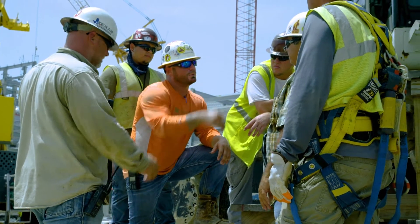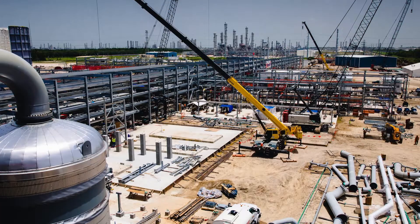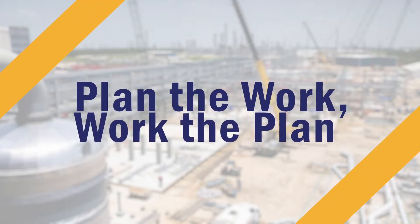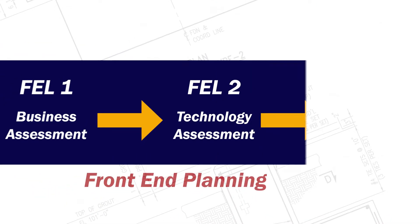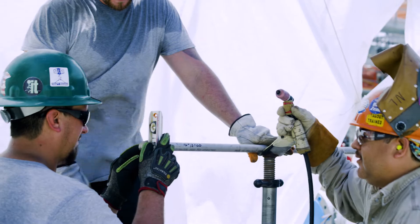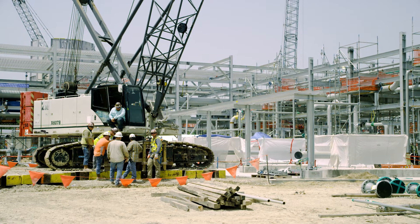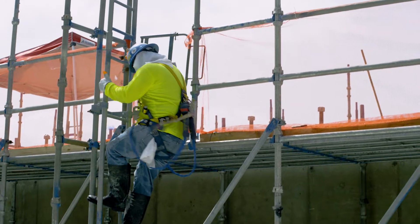Planning is crucial to achieving the efficient movement of people, which is why S&B follows the plan the work, work the plan philosophy. Construction project planning begins with front-end engineering, where the knowledge of senior S&B construction professionals is incorporated in the definition of objectives and development of an execution strategy.